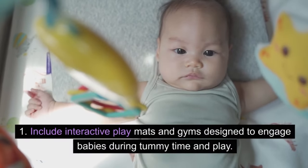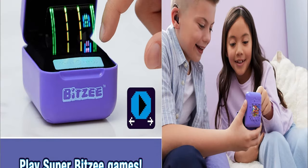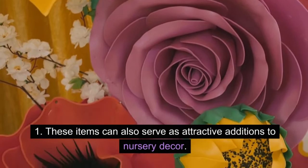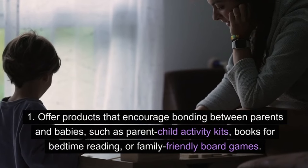Interactive play mats and gyms: include interactive play mats and gyms designed to engage babies during tummy time and play. These items can also serve as attractive additions to nursery decor.